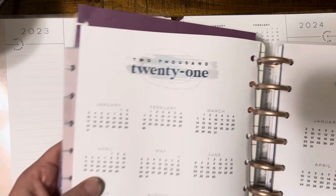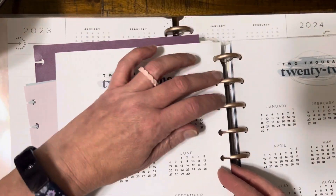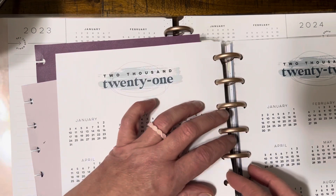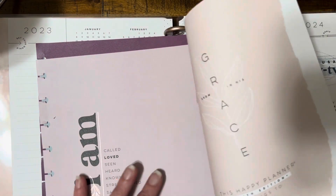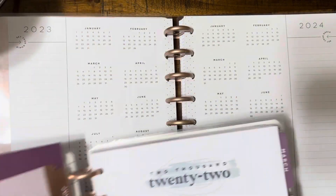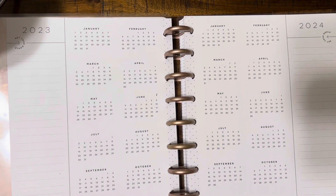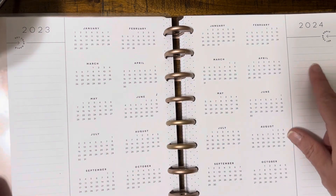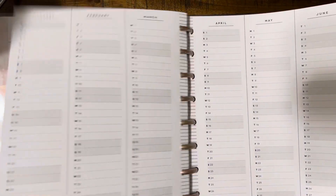They didn't have the columns on the edges, and look - that page popped right out, so I'm going to have to pop them back in. Although 2021 is gone - there's nothing written on there, so I can just take that out. Done. So this is new - I can put in some goals for the year right there. And if I have some long-term goals for 2024, I can put it right there. That's kind of neat.